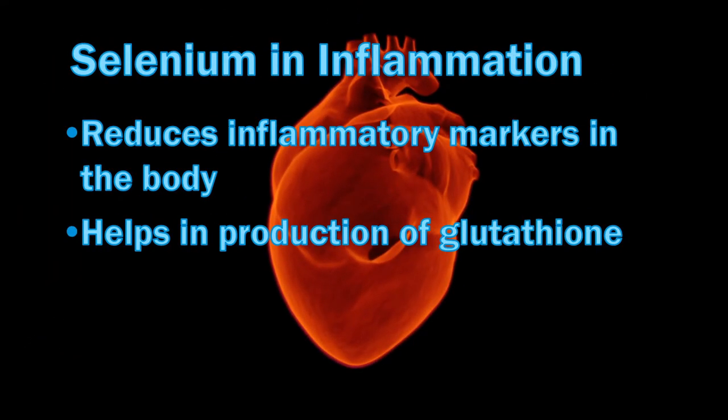Selenium helps in lowering inflammation in the body. C-reactive protein or CRP is a very significant marker of inflammation in the body. Taking selenium supplements has been shown to lower CRP levels in heart patients. Selenium also helps in the production of an antioxidant called glutathione, which is a powerful cellular level antioxidant.